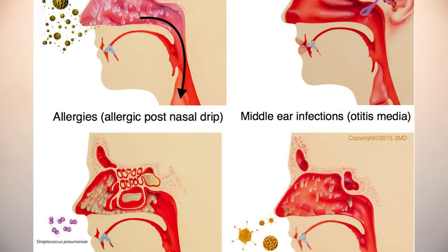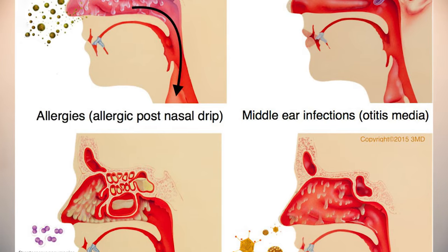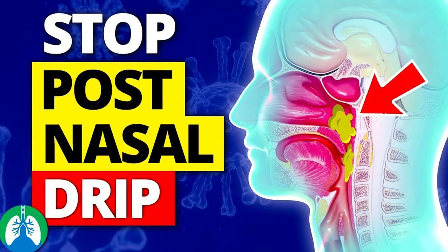It starts gradually — instead of getting sick all of a sudden, post-nasal drip can start slowly and stick around for a longer time. It often happens because of things like allergies, temperature changes outside, or sinus issues — not because you caught a bug from somebody else. And it's not contagious.